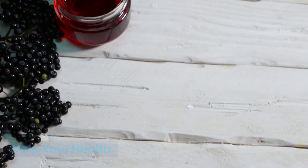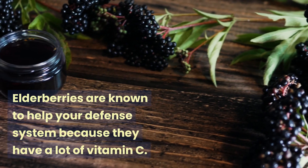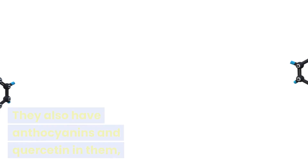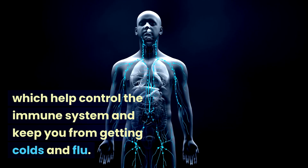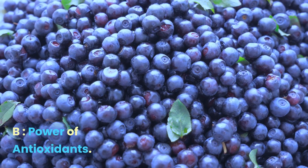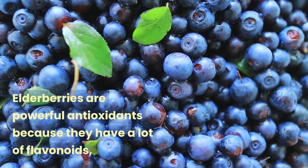How elderberries can help your health — immune system support: elderberries are known to help your immune system because they have a lot of vitamin C. They also contain anthocyanins and quercetin, which help regulate the immune system and keep you from getting colds and flu.